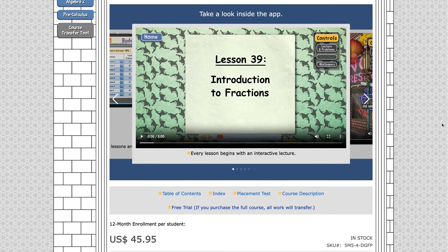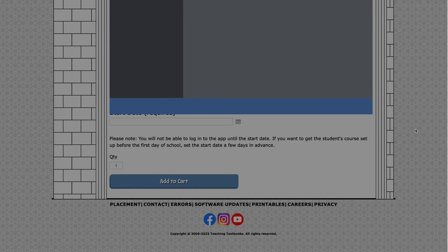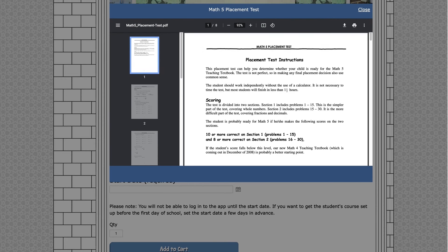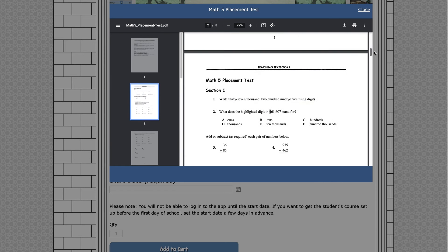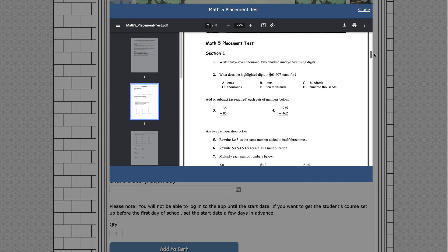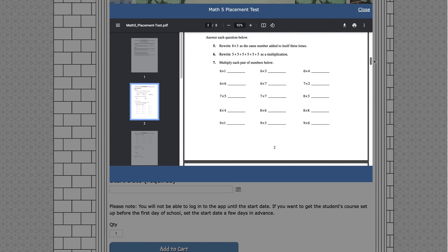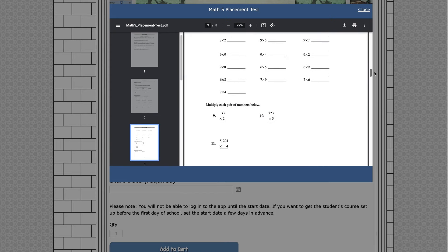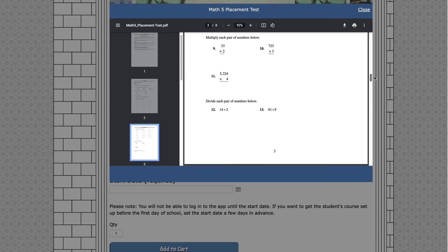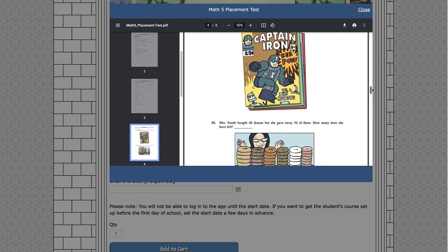If you're not sure what level to start your child on, placement tests are available online. I highly recommend potentially starting by looking at one level higher than your child's grade level, because Teaching Textbooks levels are not necessarily in exact alignment with other math curricula out there. So if you're switching from something else, do the placement test and find out what level is most appropriate.